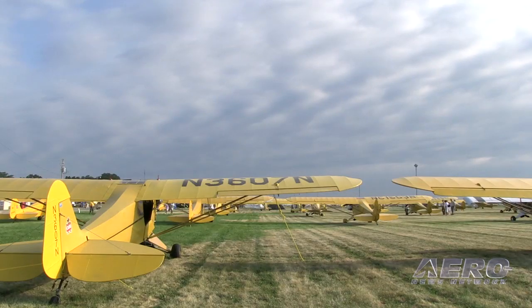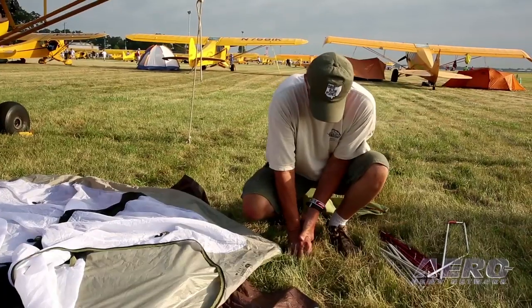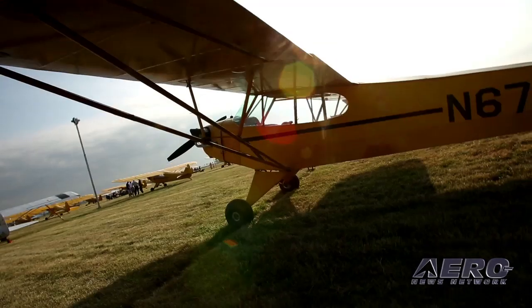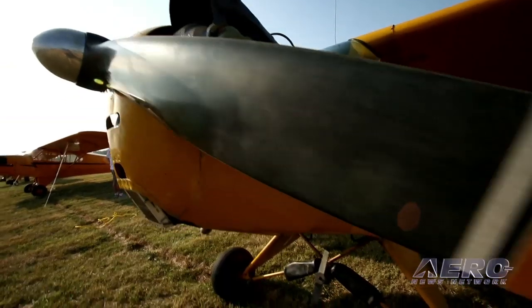Five and a half hours of really scenic, tremendous views. We wanted a Cub just because of the nostalgic value and it's my favorite airplane. It's nice to see that people are taking such good care of 65 and 70 year old aircraft.